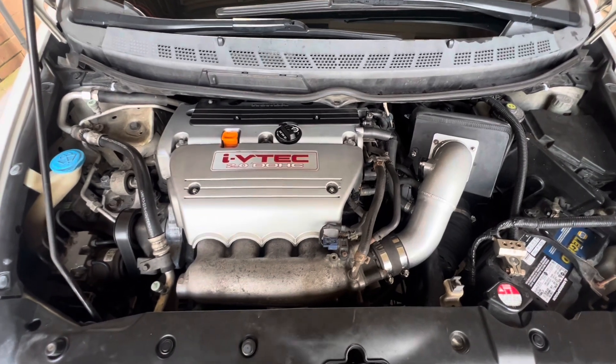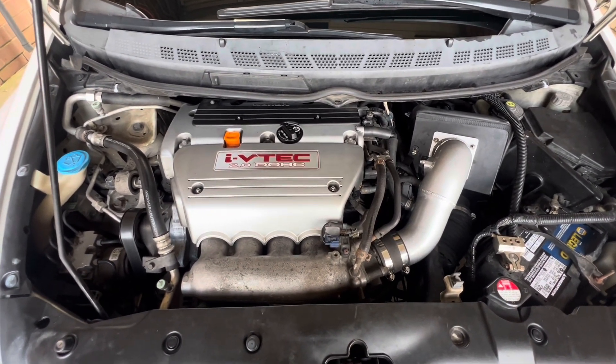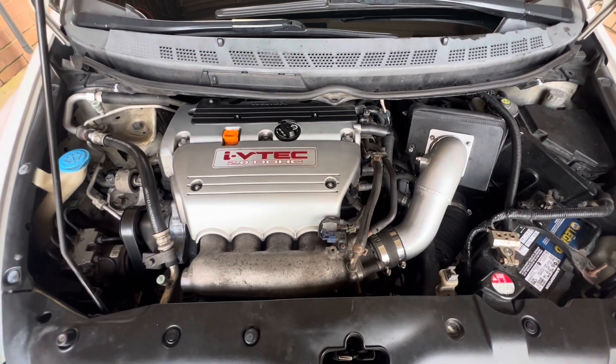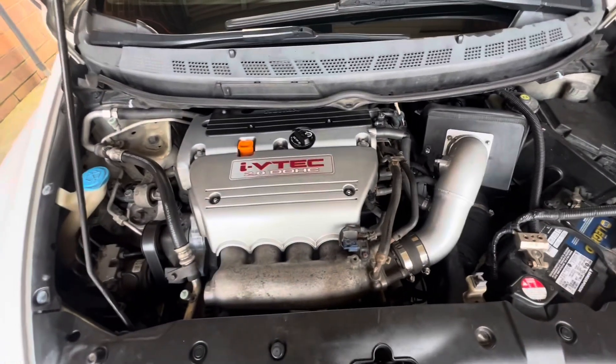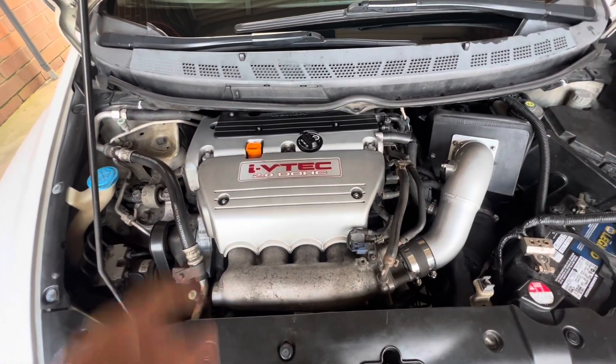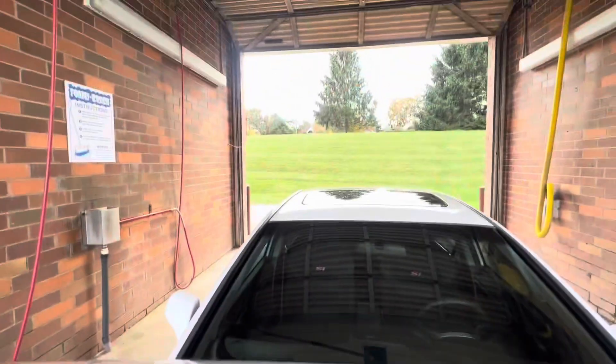Right now it has just a K&N intake — it's a hot air short ram intake. It does have a tube to blow some cold air on it. I just did a tune-up with OEM NGK plugs, and I have a Megan Racing Q300 exhaust coming.